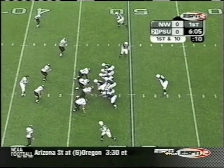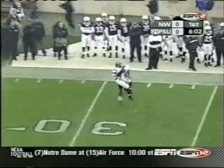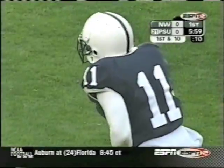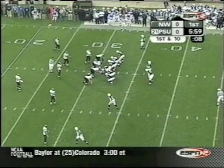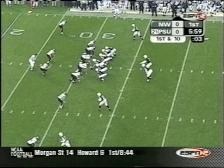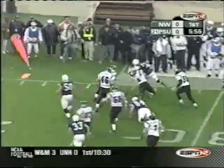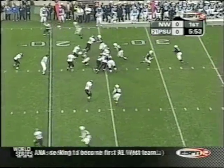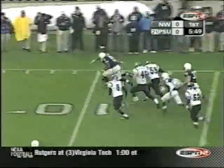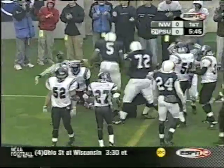Robinson back behind center, now coming in motion — they fake it to him. Mills off the fake completes it for a first down to Tony Johnson. Robinson, even when he doesn't get the ball, is a threat just because he can be used as a decoy. He's now lined up wide right, and Mills goes to him.